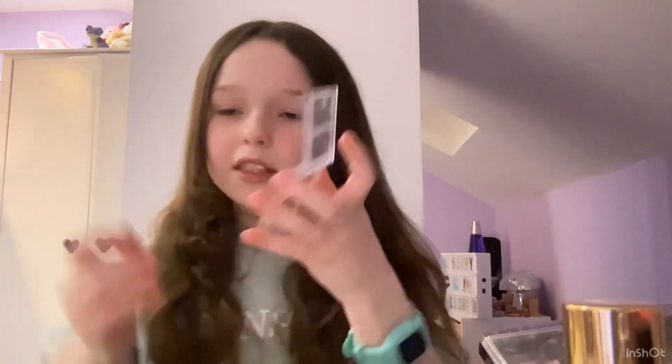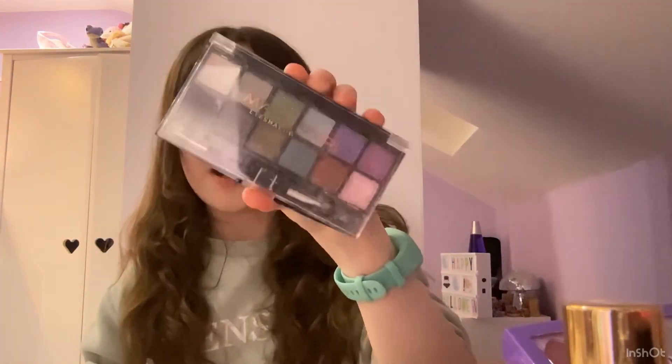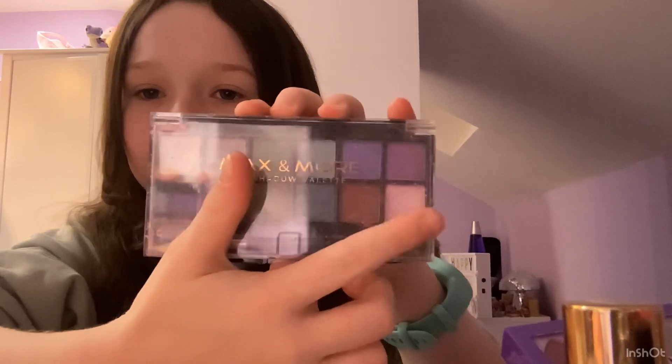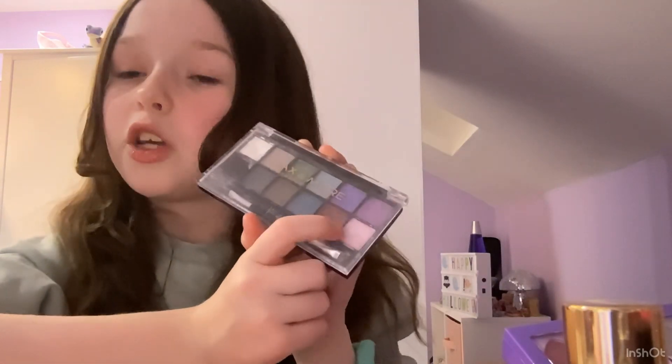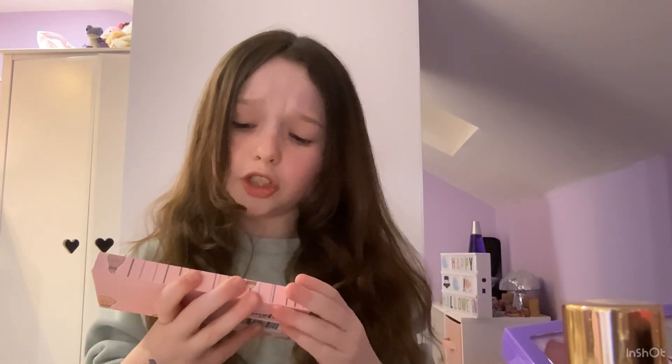Eyeshadow — I have so much of this and I barely even use it. This purple palette I have never used in my life and I probably never will, but purple is my favorite color and I love the way it looks, so I'm actually going to keep it just for the aesthetics. This is the Max and More eyeshadow palette — I love this. I've probably only used this blue and this pink, which is my everyday eyeshadow. It's got a big dip in it but I am keeping this because it's the eyeshadow I always use.